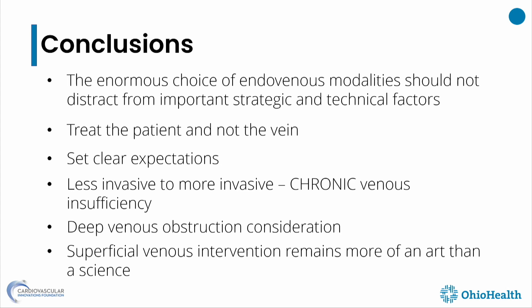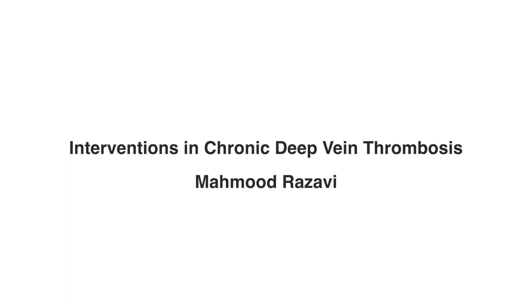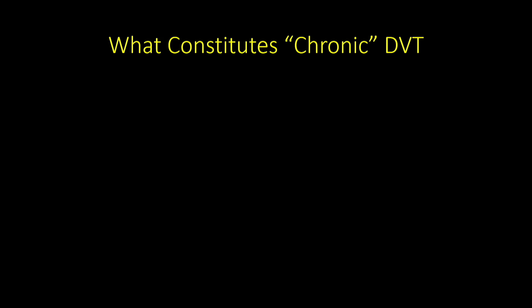Next is Dr. Razavi, discussing interventions in chronic deep vein thrombosis. These are my disclosures. We're going to be talking specifically about deep veins of the lower extremities — a small part of venous disease. We're not going to talk about superficial disease, dialysis-related disease, mesenteric and splanchnic venous disease, cerebral disease, or pediatrics — just deep venous disease in the legs.